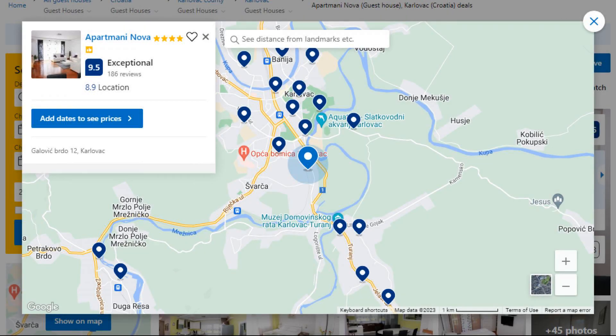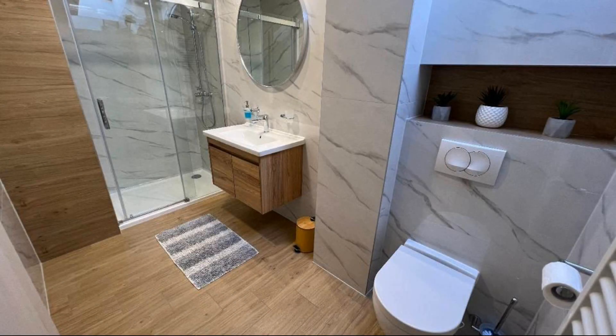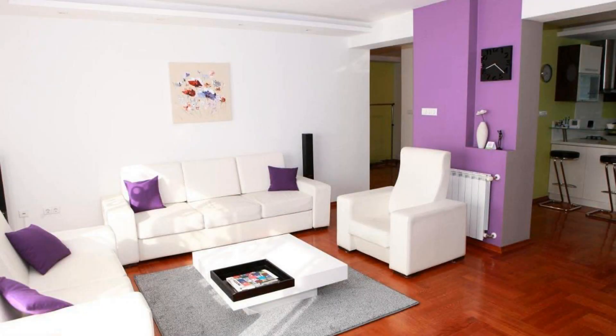Number 5: It is a 4-star property. The location of the property is superb and the guests love walking around the neighborhood. Check-in time is 2 pm and check-out time is 10 am. Guests are required to show a photo ID and credit card at check-in. Pets are not allowed in this property.